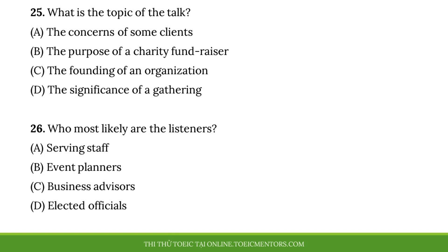Questions 25 and 26 refer to the following talk. I want to stress the importance of tonight's banquet for our catering company. Celebrities, state legislators, and business owners will be among the guests. So please be attentive to the diners' requests and double check all the orders. This will not only ensure that our guests get everything they need, but will also give them a positive first impression of our business. That is essential for a new company such as ours. Okay, let's begin setting up for the evening.